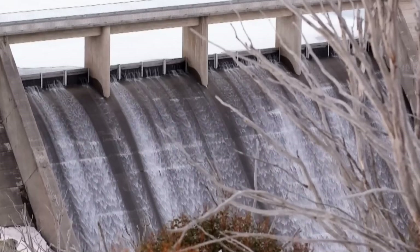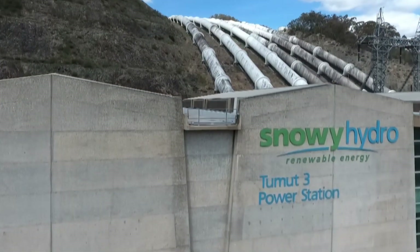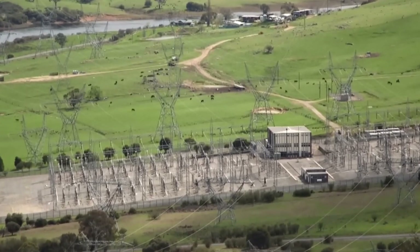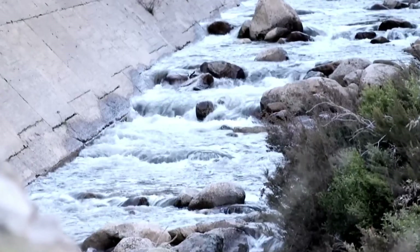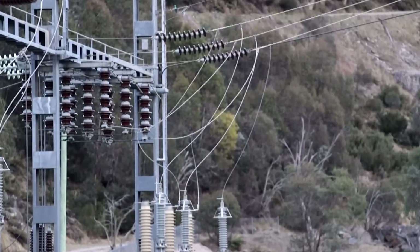Snowy Hydro provides crucial water flows to the Murray-Darling Basin, which supports much of Australia's agriculture. It also generates significant amounts of electricity, taking advantage of a steep elevation drop of over 800 meters to produce power through large hydroelectric power stations.